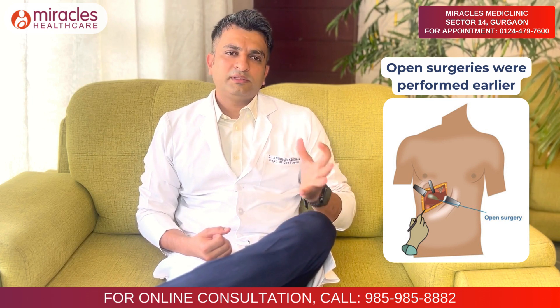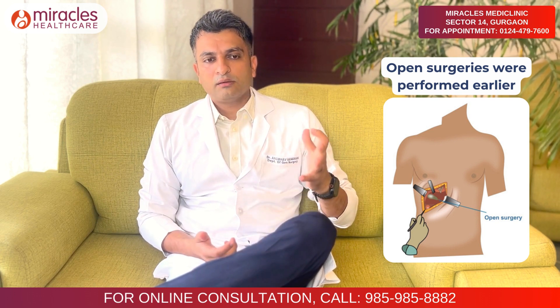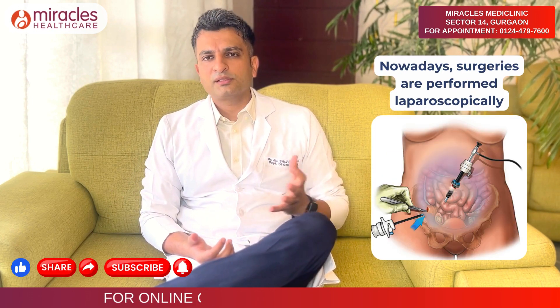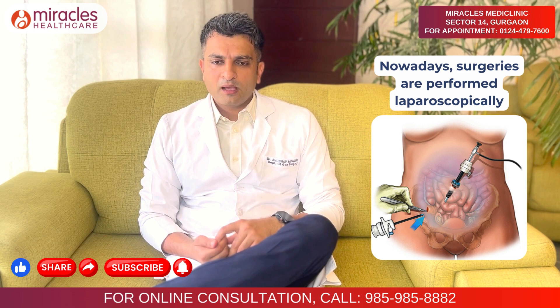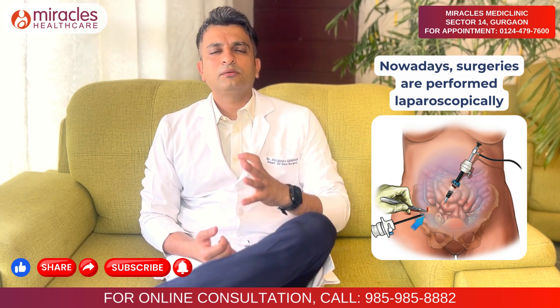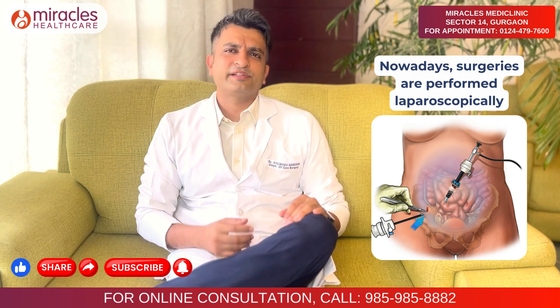Compared to those, today laparoscopic surgeries use almost 1.2 cm incisions, and we perform all surgeries — be it appendectomy, hernia surgery, or gallbladder removal surgery. Now we are moving toward even more advanced surgeries using just 1 cm incisions.